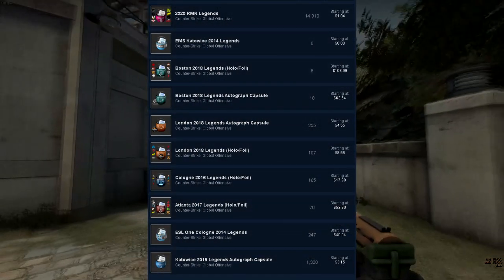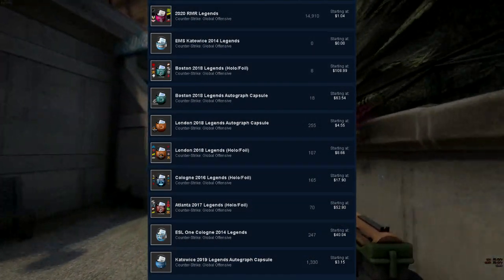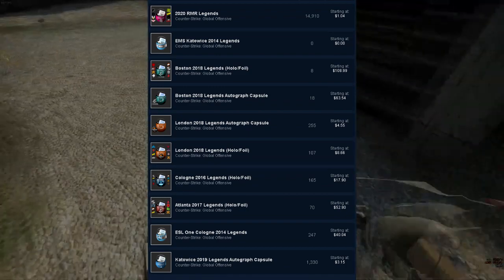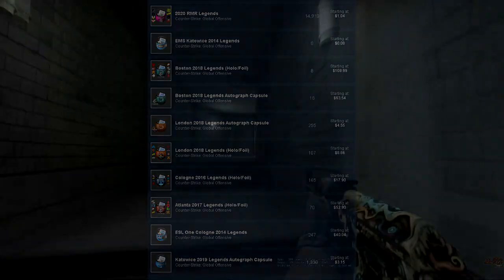Sticker capsules are usually the go-to for many investors, however I feel that that is really affecting these sticker capsules and their overall potential.